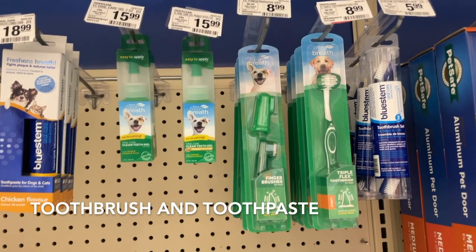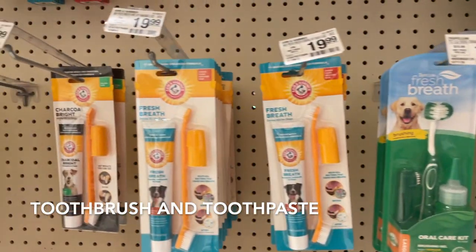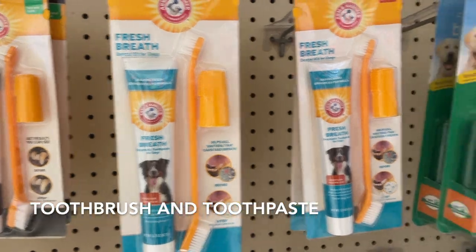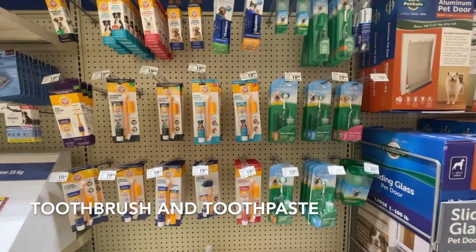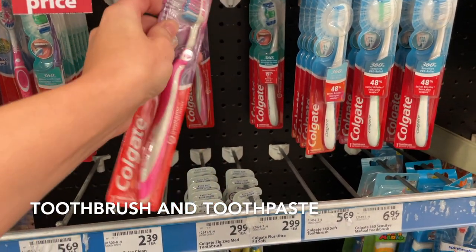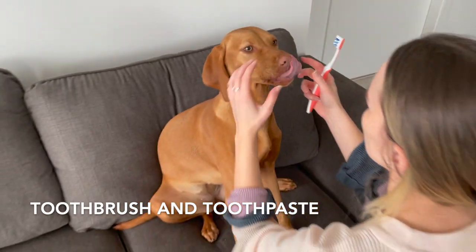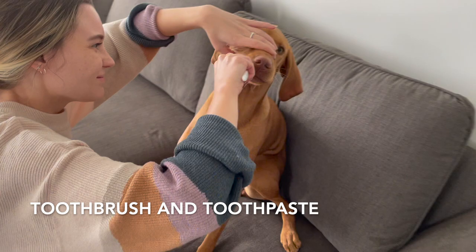Start good dental hygiene early — make sure to introduce brushing your dog's teeth early on. They may never love the experience, but it's so important to keep their teeth clean. We started with Fresh Breath toothpaste, then moved to Arm & Hammer, and eventually switched to a human toothbrush because she didn't really like the other toothbrushes. She's really warmed up to the experience now.